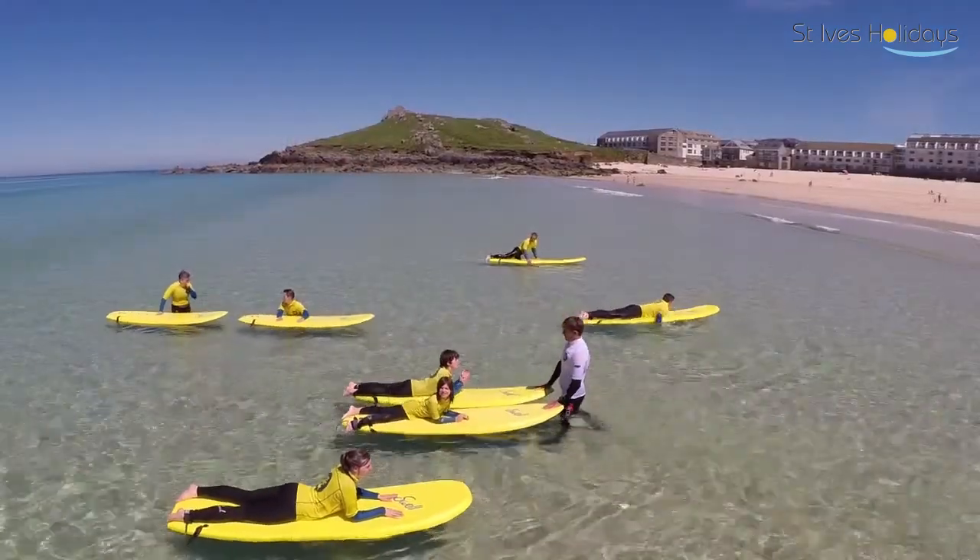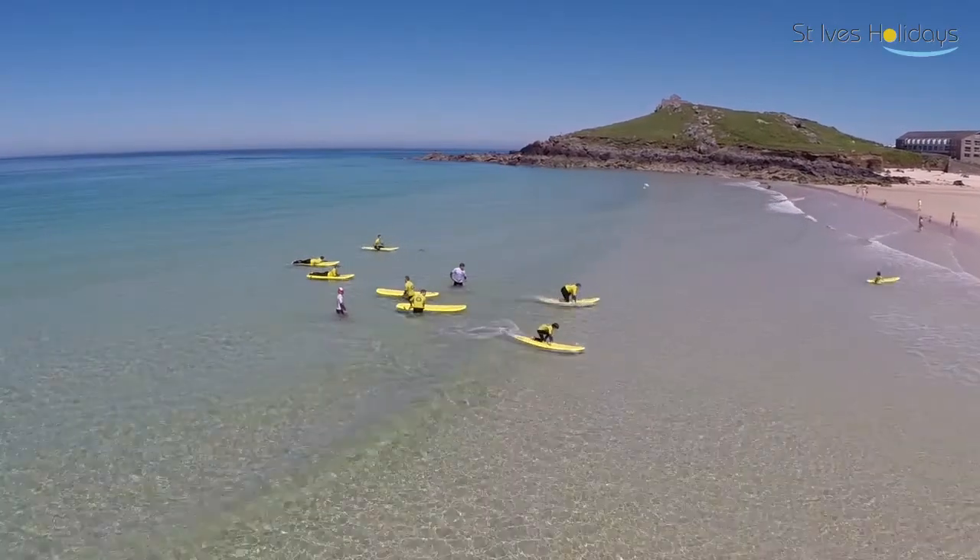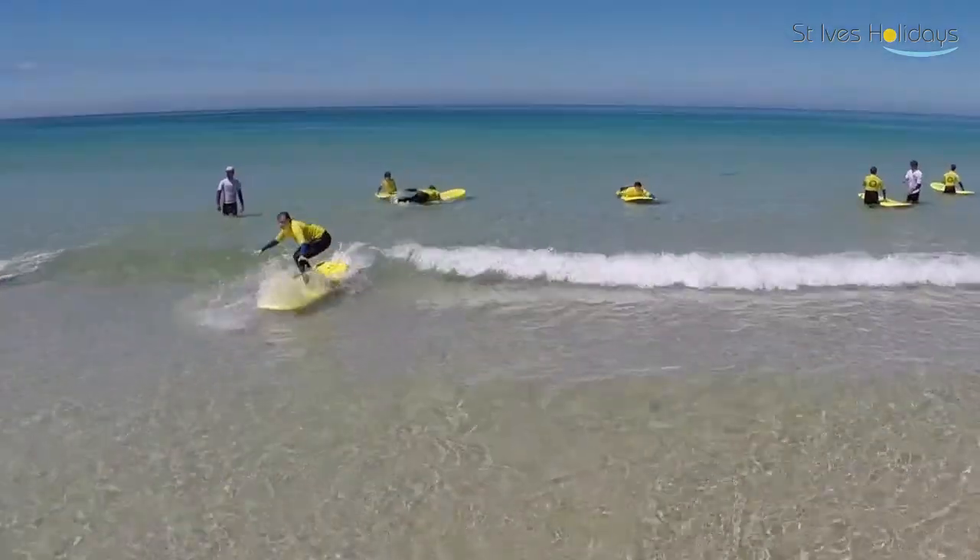At the moment today, as you can see behind me, we've got a beginners and improvers surf lesson going on. Some of those guys have been with us for several lessons this week — on their 4th or 5th lesson — further developing skills they've already learnt, things like turning, slowing down, speeding up, more advanced surfing techniques.